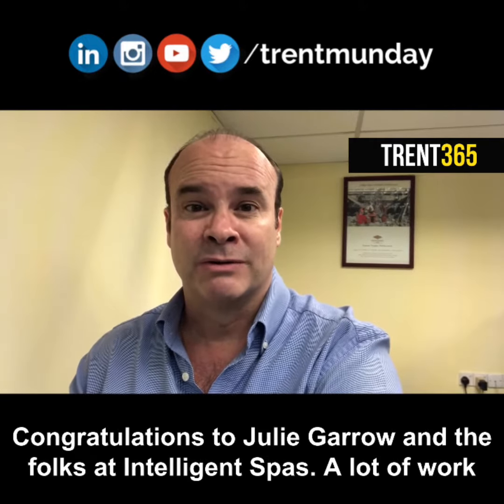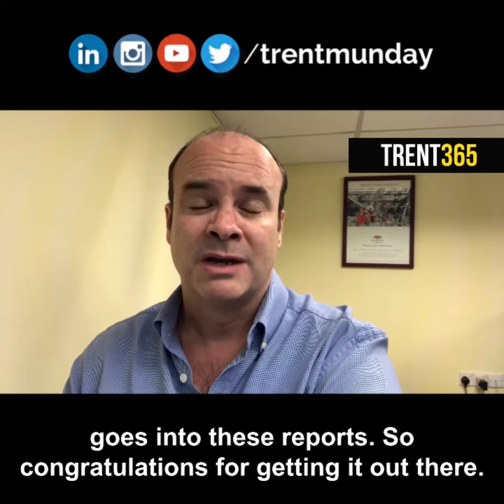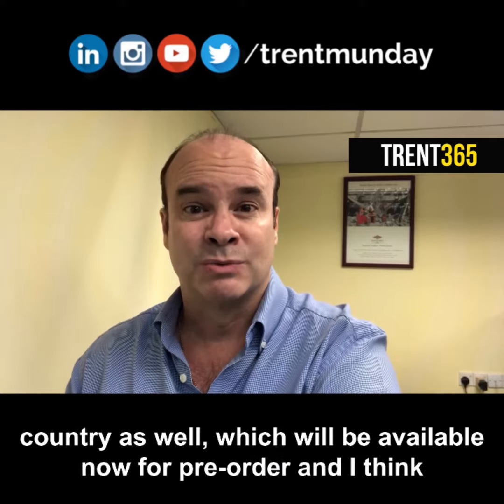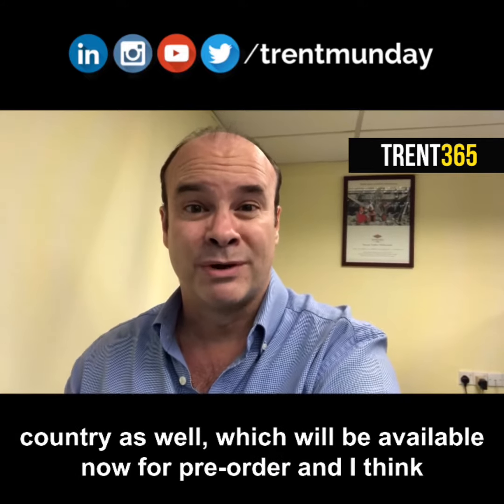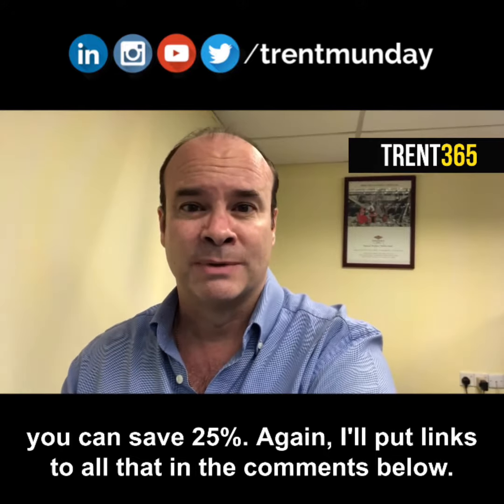Congratulations to Julie Garrow and the folks at Intelligence Bars. A lot of work goes into these reports, so congratulations for getting it out there. There are going to be a few other reports that break down by country as well, which will be available now for pre-order, and I think you can save 25% again.